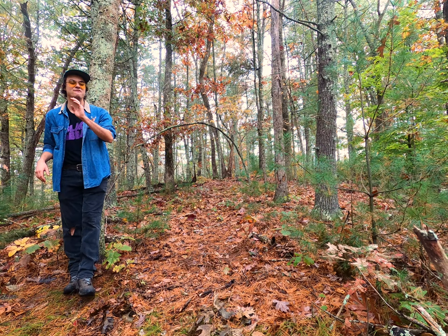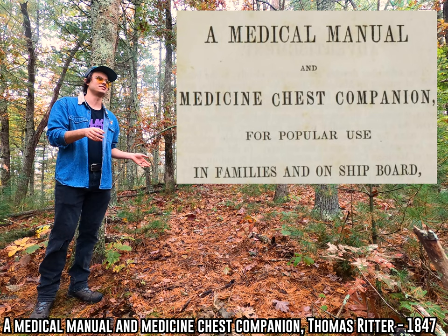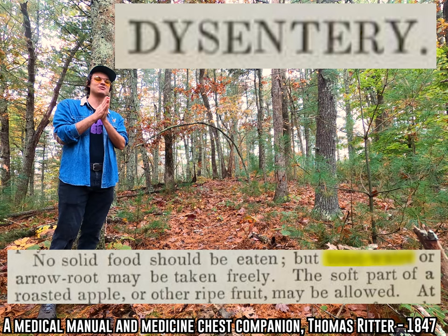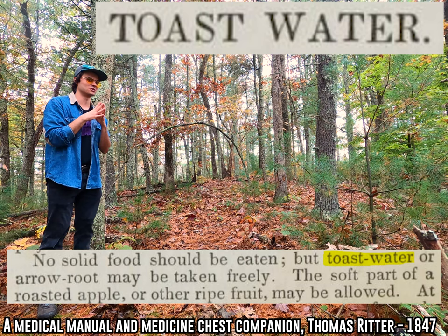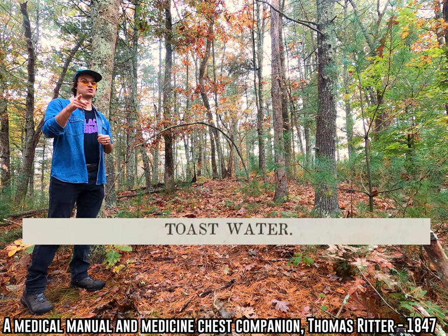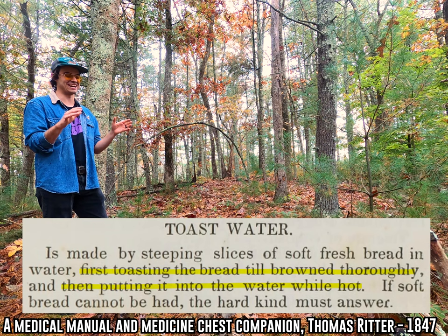Now I want to show you what is probably my very favorite thing that I found in one of these symptom books. I got this out of an old book from 1847. One day I was just flipping through the pages, leafing through the passages, and I was reading this section on dysentery and I noticed that the passage recommended using a very strange-sounding medicine on the patient — something literally called toast water. I'd never heard of anything ever called toast water before. But luckily this particular book has a list of recipes for the medicines that it prescribes, and look at that — they got one on toast water.